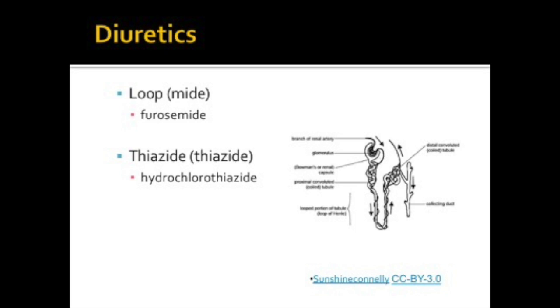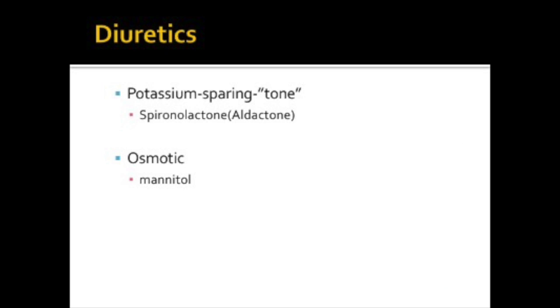Thiazide diuretics, which end in -thiazide, work further down on the nephron in the distal convoluted tubule, blocking sodium reabsorption and increasing water excretion. Again, you must watch your potassium levels. Potassium-sparing diuretics are aldosterone inhibitors. Aldosterone is produced by the kidneys and is all about conserving sodium. Aldosterone usually exchanges sodium for potassium in the renal tubules. If aldosterone is inhibited, sodium is excreted and potassium is preserved. So patients must be watched for hyperkalemia, or high potassium, with these medications.